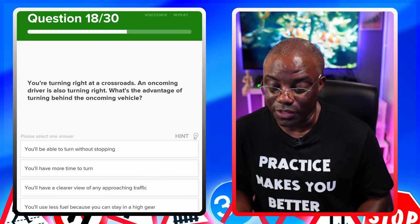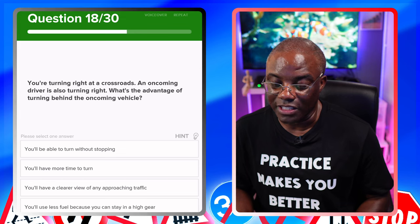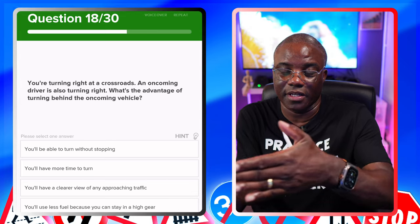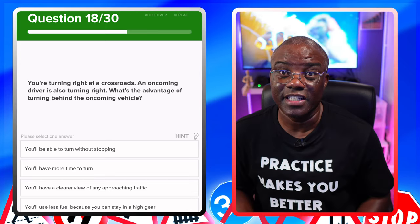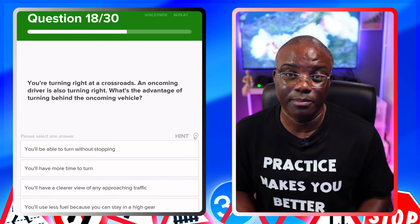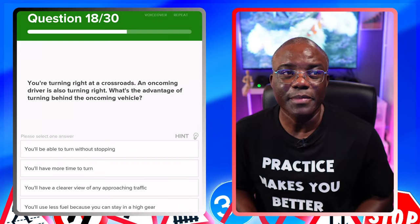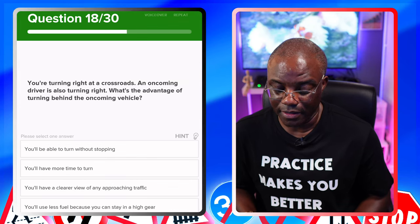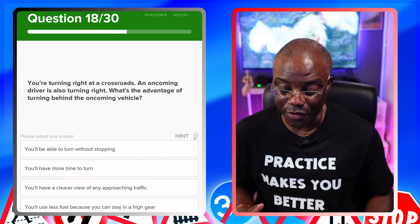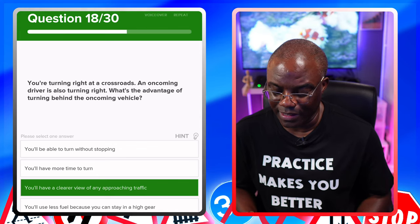You're turning right at a crossroads and an oncoming driver is also turning right. What's the advantage of turning behind the oncoming vehicle? This is what we call offside to offside — you're driving past the car to turn. The advantage is you've got a clear view of the road. If you do nearside to nearside, your vision is blocked. Options: you'll be able to turn without stopping — no. You'll have more time to turn — no. You have a clearer view of any approaching traffic — yes. You'll use less fuel because you can stay in a higher gear — no.